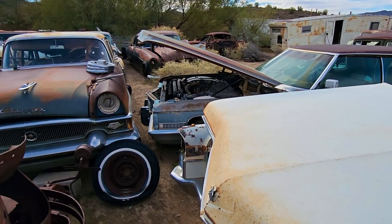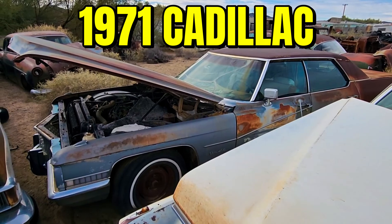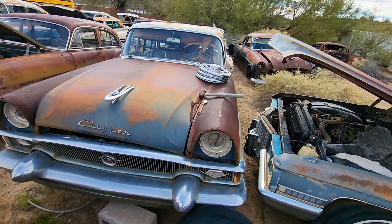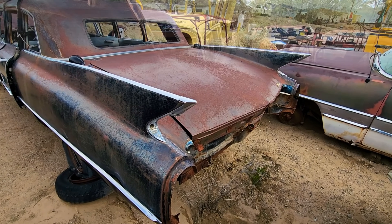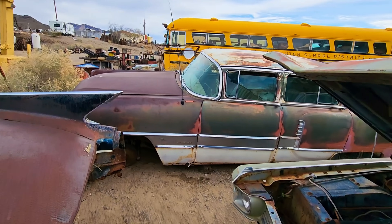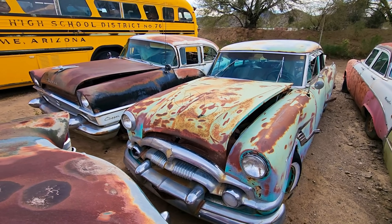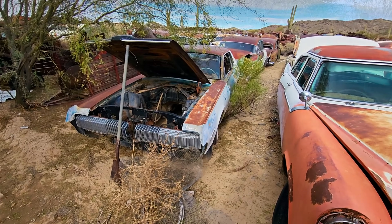Now we're getting over to some slightly newer stuff. Here's like a '71 Cadillac, and you've got the motor — it looks really complete on that. The clipper. You can see a lot of the cool old cars out here. Look at the fins on that car right there — I love those fins. Almost like a knife point there. What amazes me is these cars from the 50s, their grills were amazing.